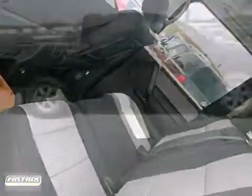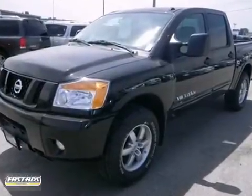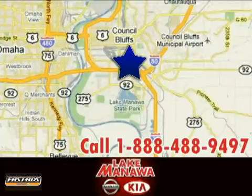Get ready to get dirty and get some work done. Stop in today to take this Nissan for a test run. It pays to cross the bridge to Lake Manila Nissan Kia. We're conveniently located at 920 32nd Avenue in Council Bluffs, Iowa.